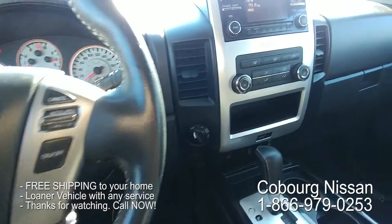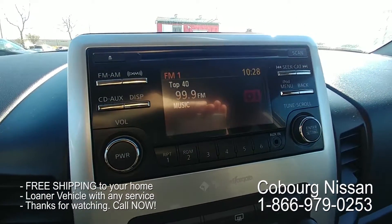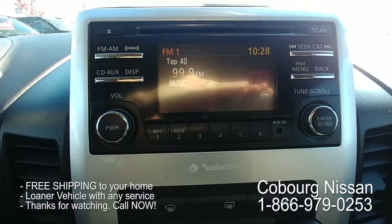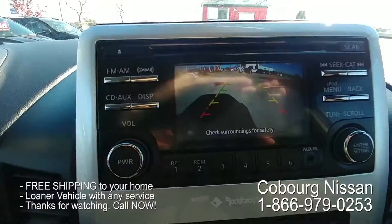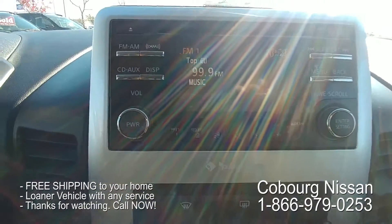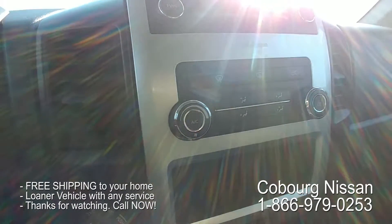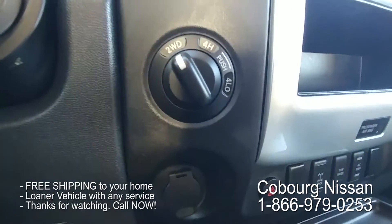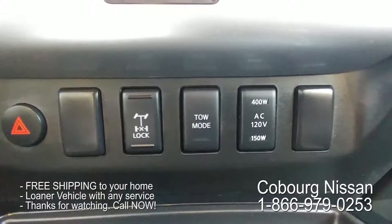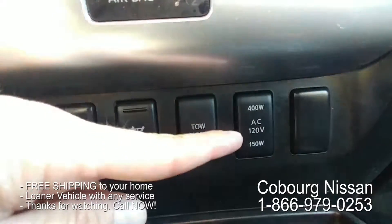With the Pro 4X you also get a Rockford Fosgate audio system — an amazing audio system with tons of speakers, especially considering the size of the vehicle. When you put it in reverse you've got your rear view camera. The Rockford audio supports USB, XM radio, and Bluetooth streaming audio, so you can run Spotify through your phone. Here are your 4x4 controls, and down here is your locking differential, tow mode, and the button to turn on those power accessories in the back of the truck.